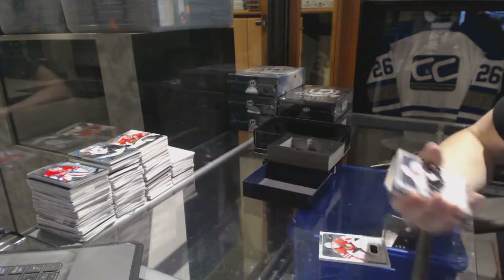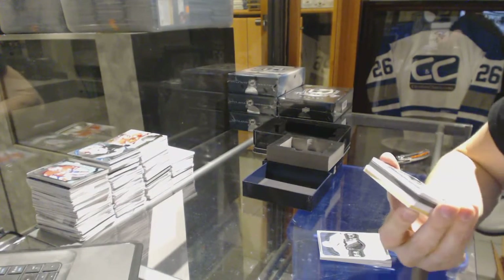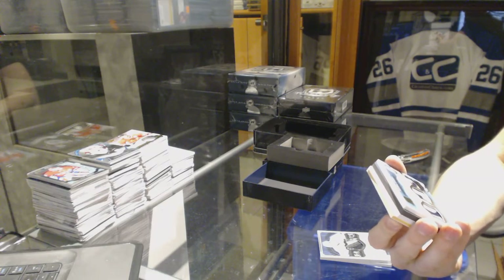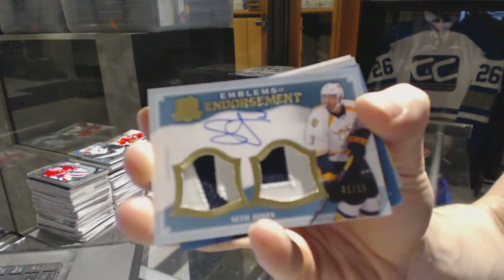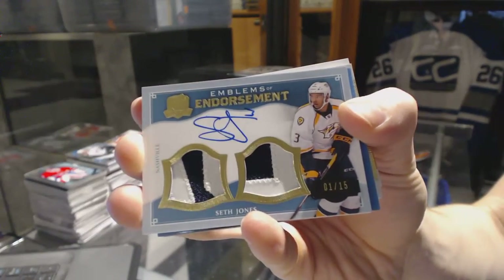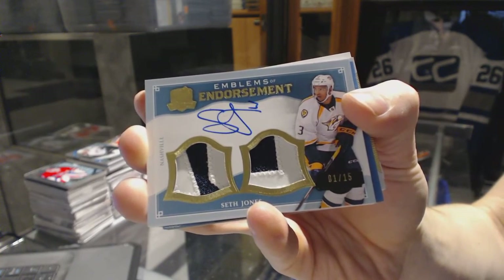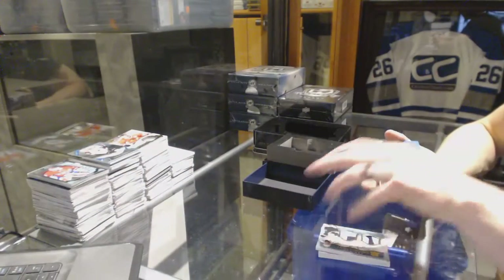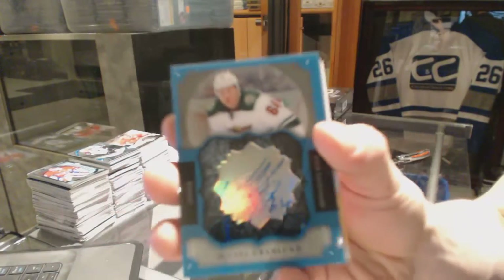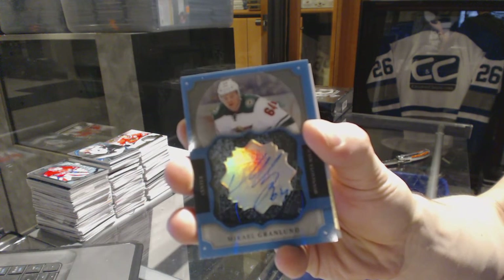Two-color rookie patch out of 249 for the Kings, Linden Vey. We've got an Emblems of Endorsement dual patch and autograph number 1 of 15 for the Nashville Predators, Seth Jones. And a Brilliance autograph for the Minnesota Wild, Mikael Granlund.